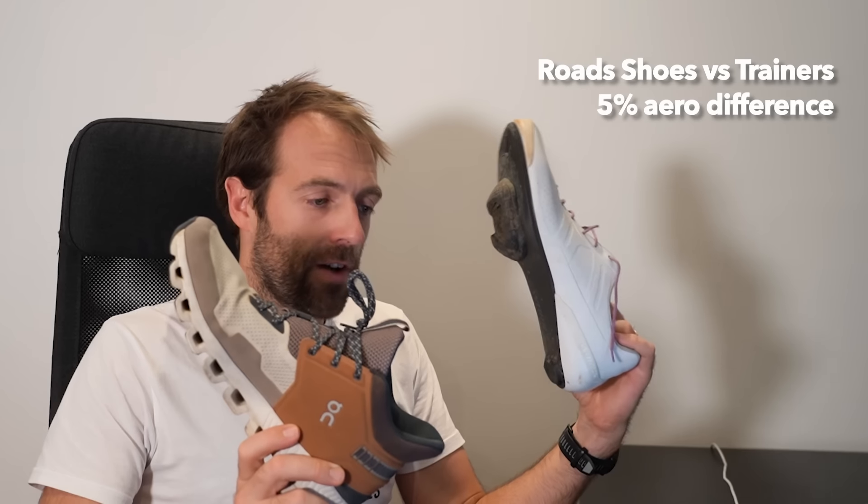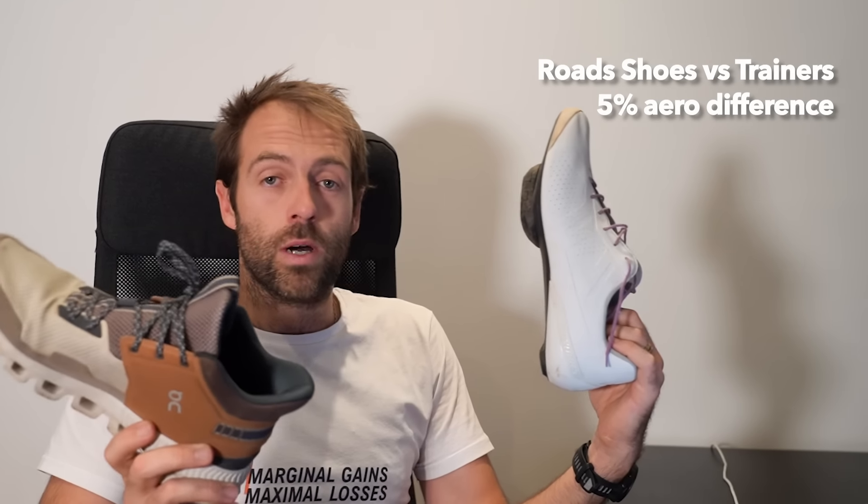Unsurprisingly, these shoes were fastest. Also unsurprisingly, these shoes were slowest. Unsurprisingly, the difference between these and these — just in aerodynamics alone — was large: 5%. And 5% in a real-world scenario...